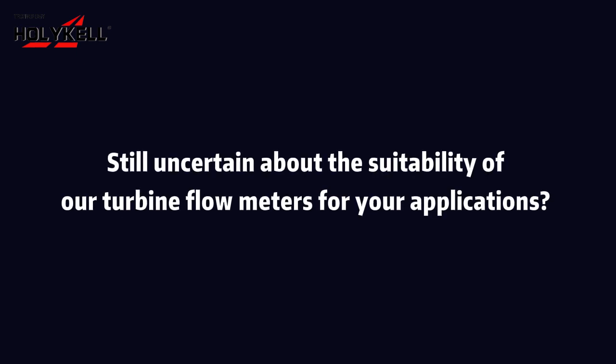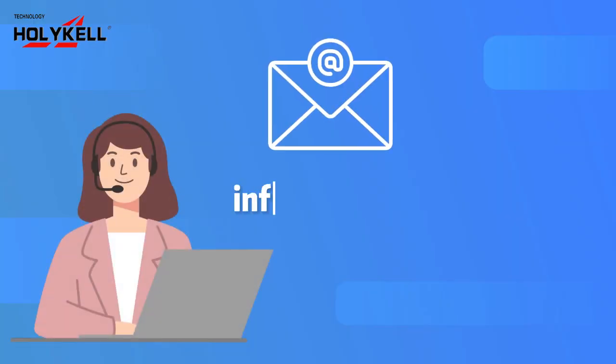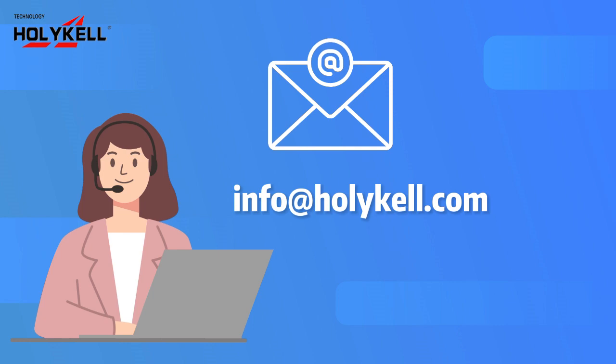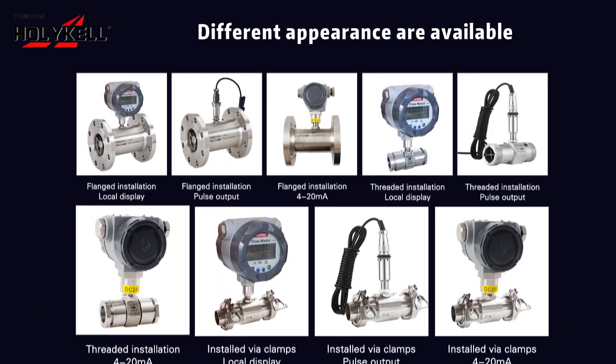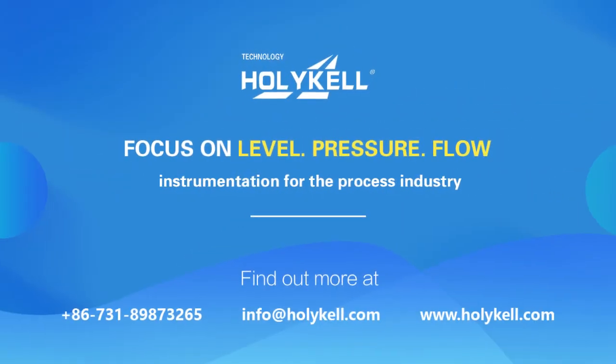Still uncertain about the suitability of our turbine flow meters for your applications? Reach out to our engineers by email at info@holicle.com. Different appearances are available — contact us for more details.